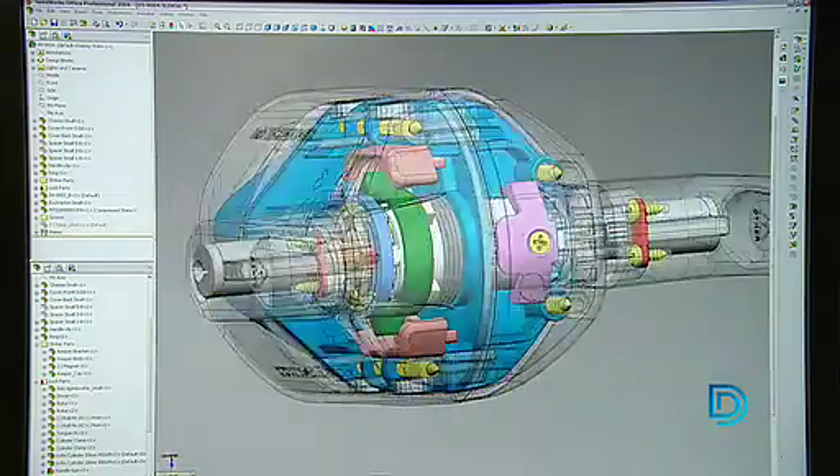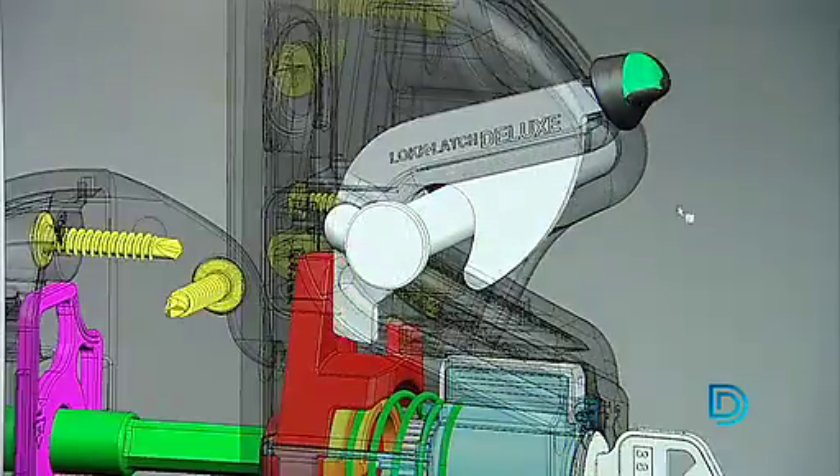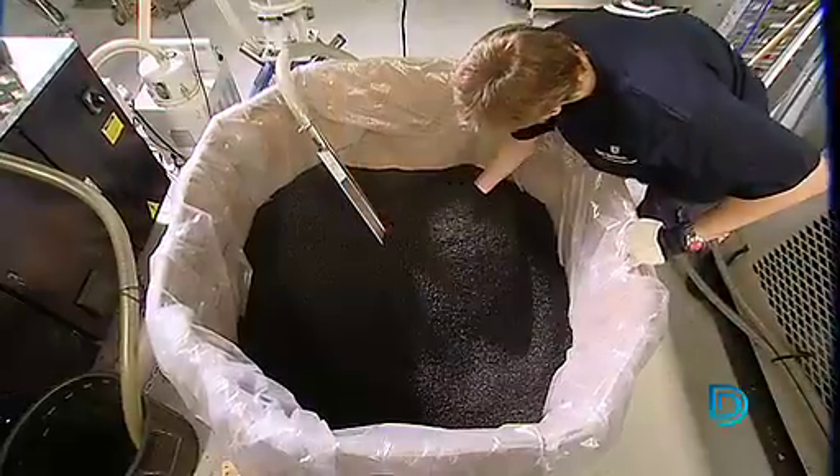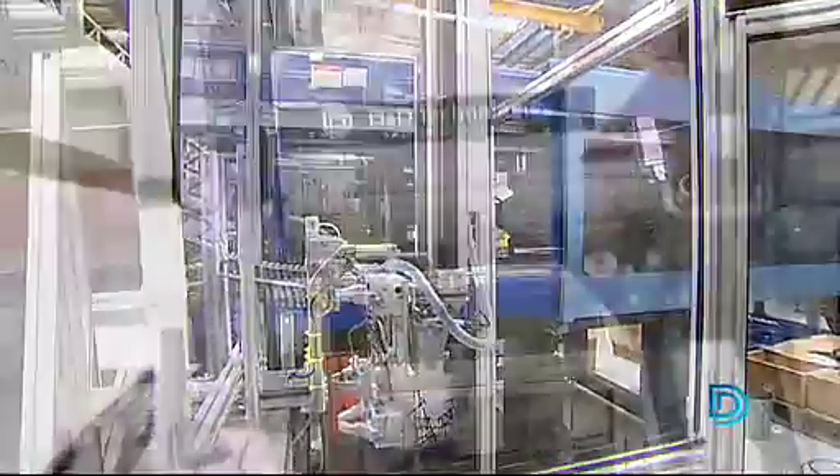Using cutting-edge technology, including the latest CAD-CAM systems, 3D modeling, and rapid prototyping, our teams of highly qualified engineers, designers, and technicians are able to ensure our products are of the highest quality.